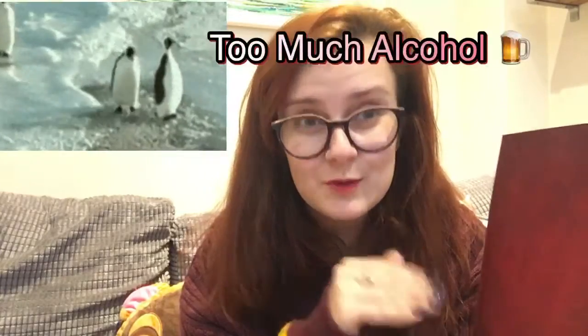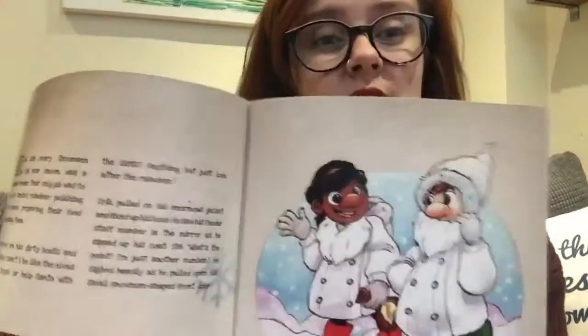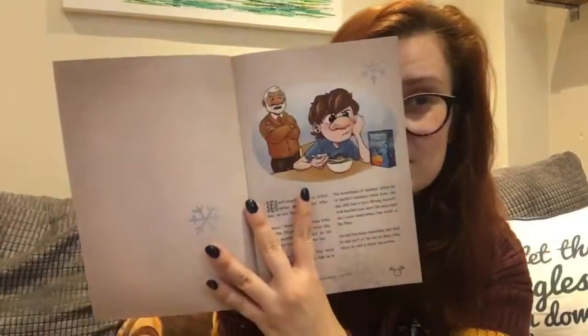Let's get to the important bit — the storybook. It is the most adorable thing I have ever seen. I have read it to Ethan this year and he absolutely loved it. I'm not going to spoil the story, but I just want to show you some of the illustrations — I just think they're so cute. It's quite long; it did take Ethan two nights to get through it because he's a big fidget.